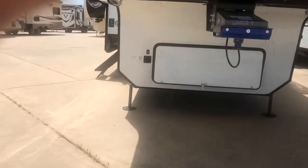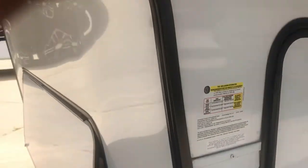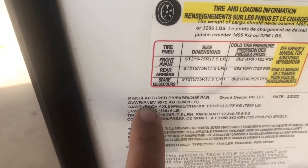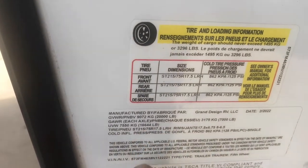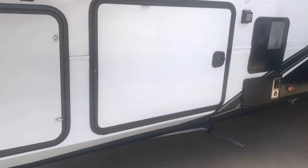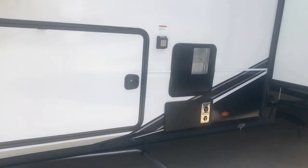Let's go ahead and take a look at the specs on this one first. It has an unloaded vehicle weight of 16,444 pounds, and a gross vehicle weight of 20,000 pounds. That means it's got a cargo capacity of about 3,500 pounds — and you need that because you're going to be carrying a golf cart, side-by-side, or motorcycles, things like that.